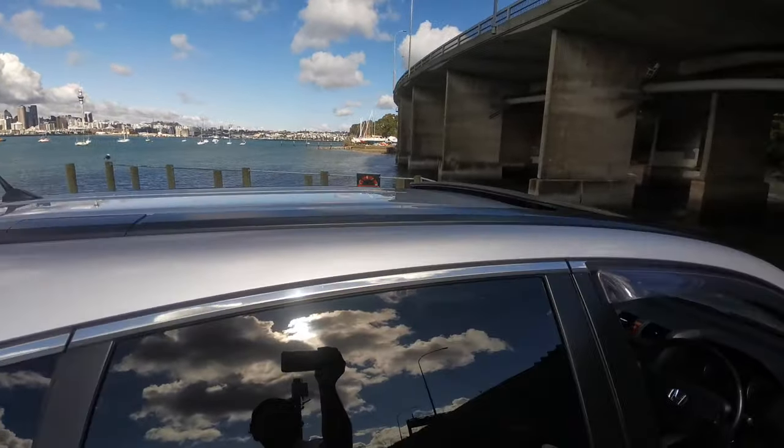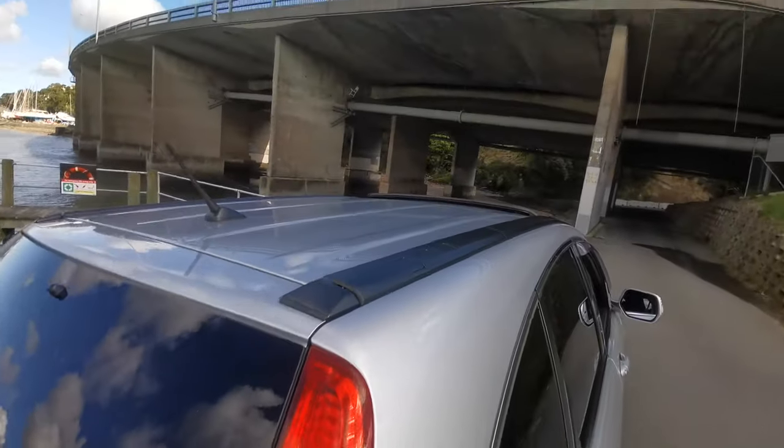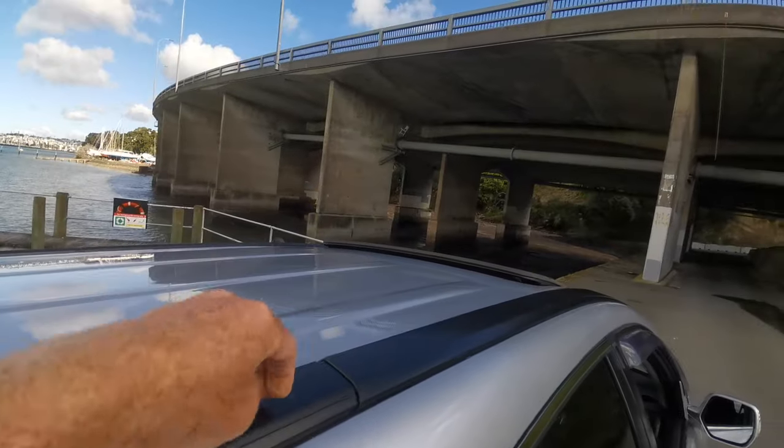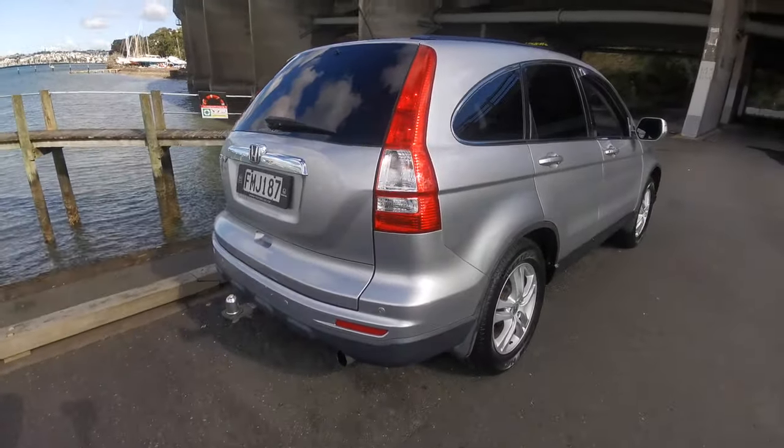It's got the dual tilt or two-way sunroof, and it has got the roof rail — you just need to get the cross members and they can fit in here. It's also got a tow bar and wiring from Honda.